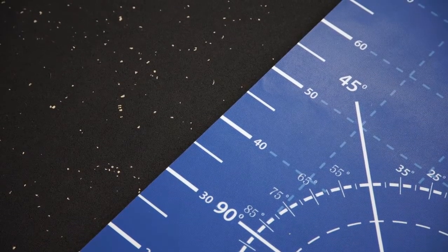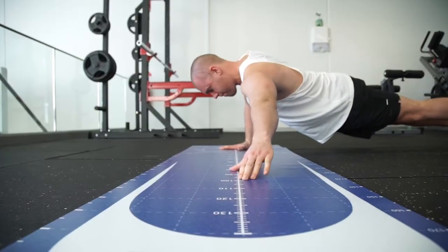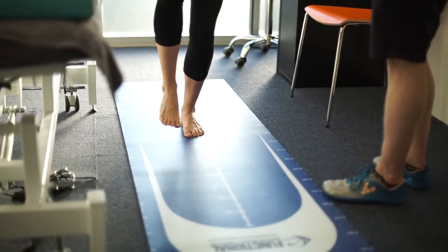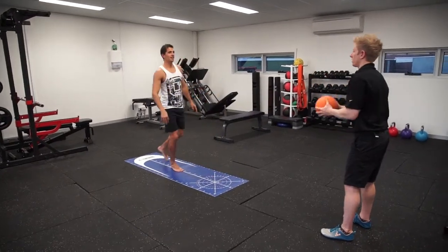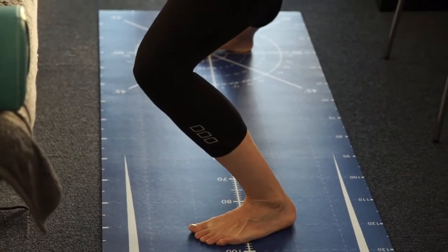So after setting some baseline data with our measurements, we can actually go back and start to reassess some of those things and actually demonstrate that those protocols that you are implementing are having a great effect.